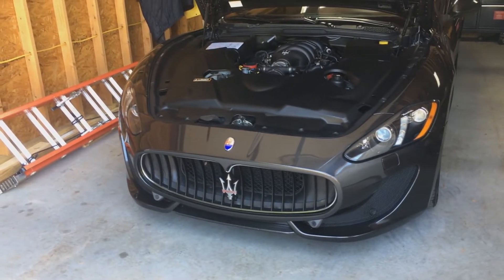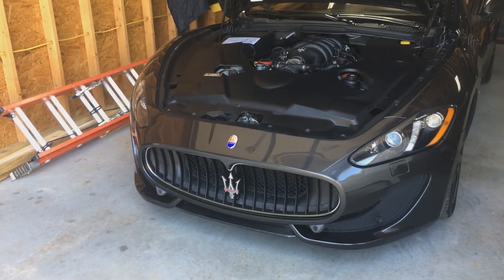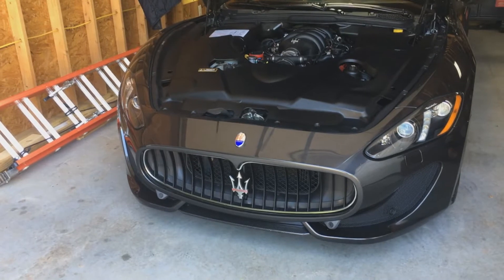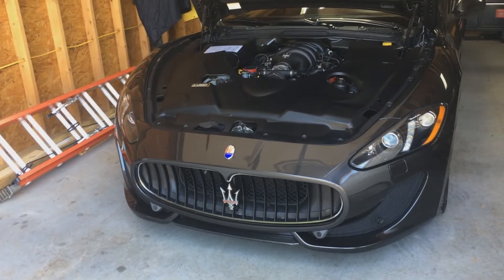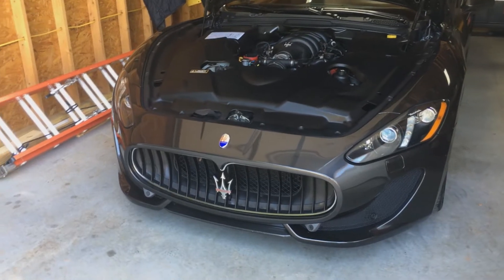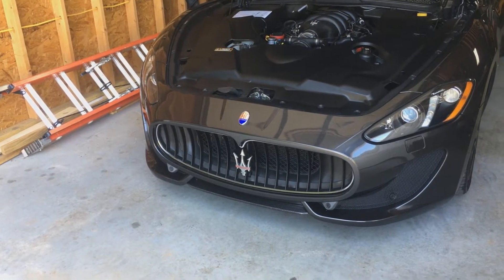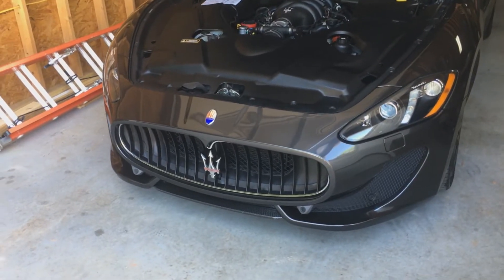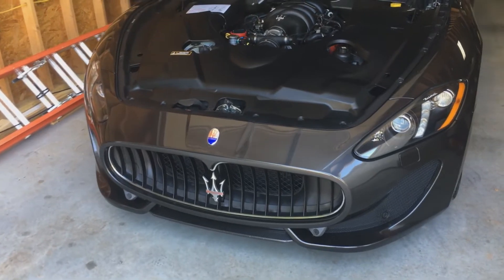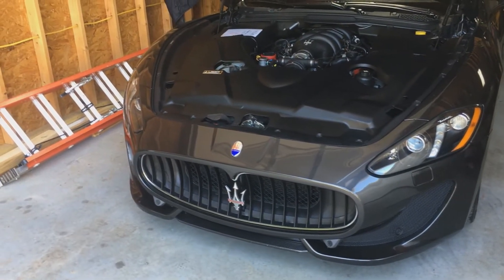Here I've got the Maserati GranTurismo. In one of my videos I changed the oil — I'll put the video in the description. I did the oil change myself. The first time I had paid $380 for the dealership to do it, but this time they wanted almost $600, so I wasn't going to pay that much. It's not because I couldn't afford it, but because I just don't see the value in it.